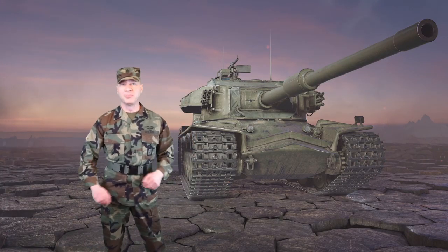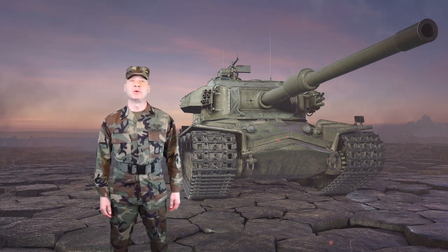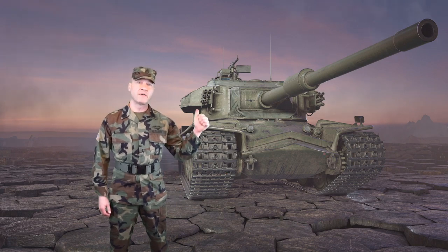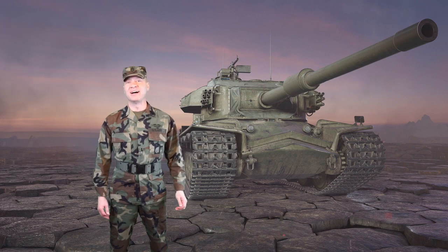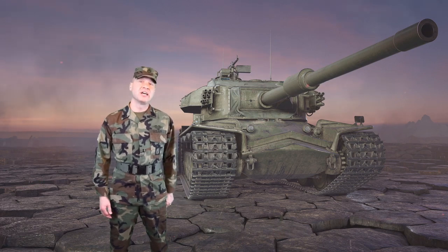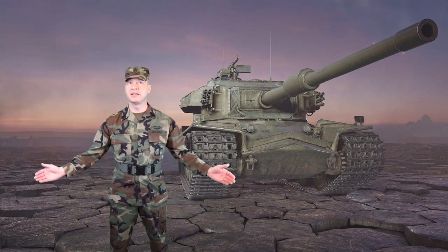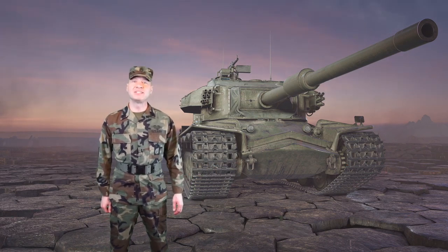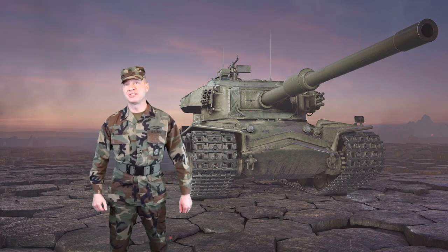Hey everybody, this is Army Guy E8 and welcome back to World of Tanks Console. Today we're looking at the premium Swedish tier 9 heavy tank, the Strv K, also called the Stridsvagn. This is the unskinned Missing in Action tank from the Action Hero season, with Commander Colonel James Braddock, aka Chuck Norris. This is the second Swedish heavy tier 9 tank but only the first premium.